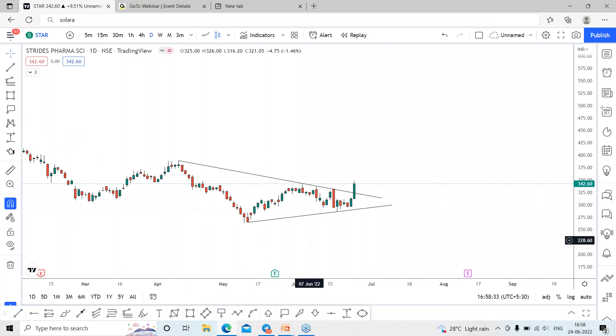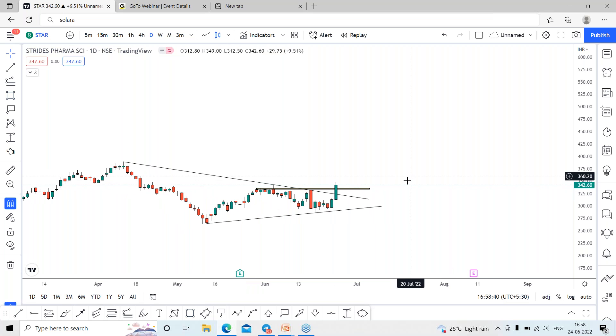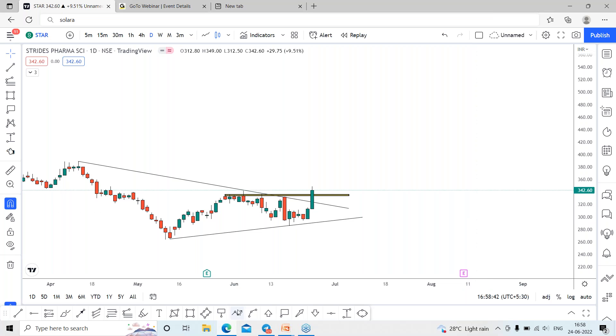The breakout is confirmed by closing above the trend line with proper confirmation. Before that, you can see there is strong consolidation around this area.